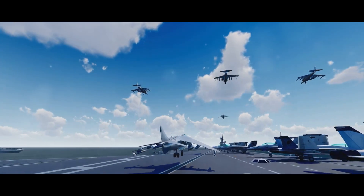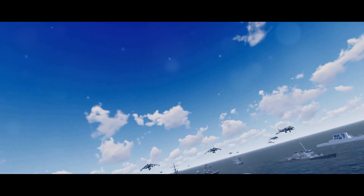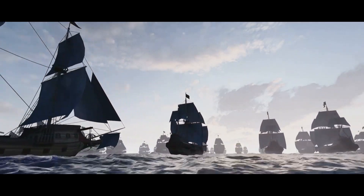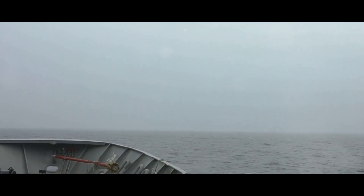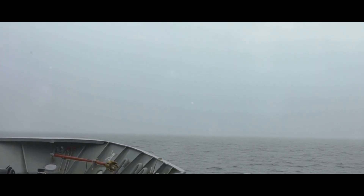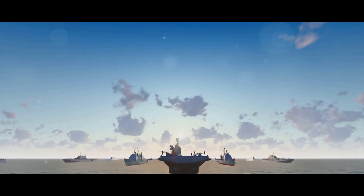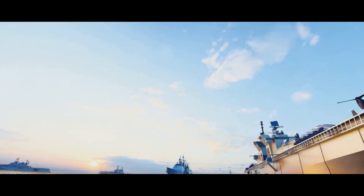The INS Kiltan truly embodies the spirit of the Indian Navy: strength, vigilance, and compassion. It's not just a vessel — it's a testament to India's commitment to peace and stability, both at home and abroad. With the INS Kiltan, the Indian Navy has gained not only a powerful warship, but also a versatile tool for peacekeeping and disaster relief. Indeed, the INS Kiltan is the heart of the fleet, a symbol of India's naval might and its dedication to protecting and serving humanity.